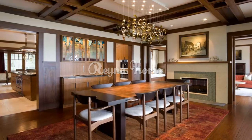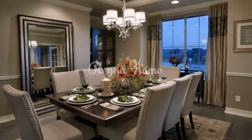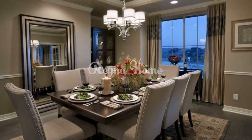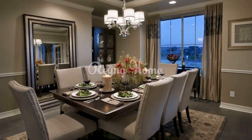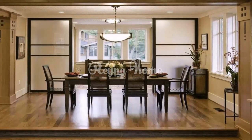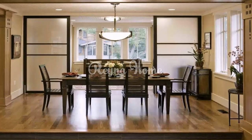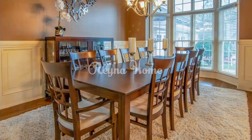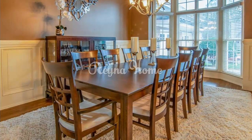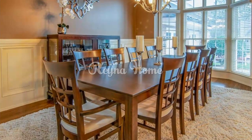Wall decor: hang artwork, mirrors, or decorative plates to adorn your dining room walls. A statement wall with wallpaper or a unique paint technique can also enhance visual interest. Table settings: table runners, placemats, and centerpieces can transform the dining table for different occasions. Play with different tableware from classic to eclectic to suit the overall design theme.